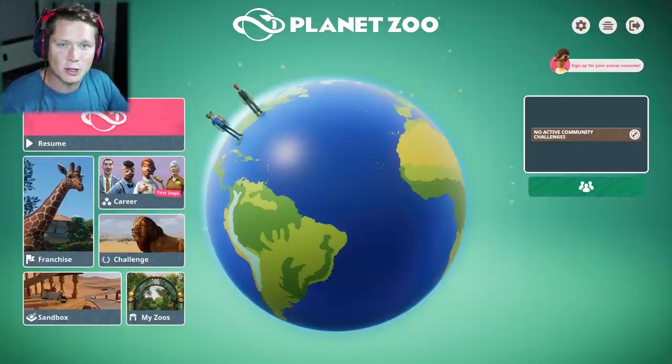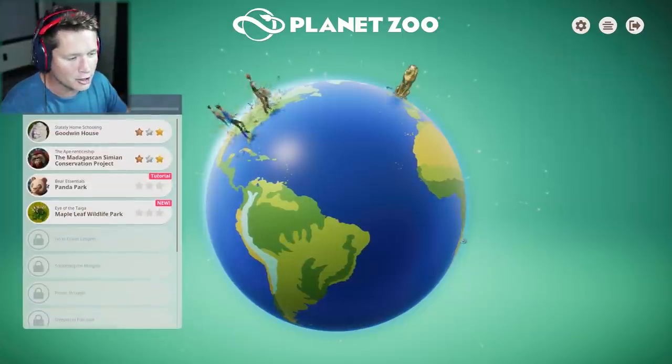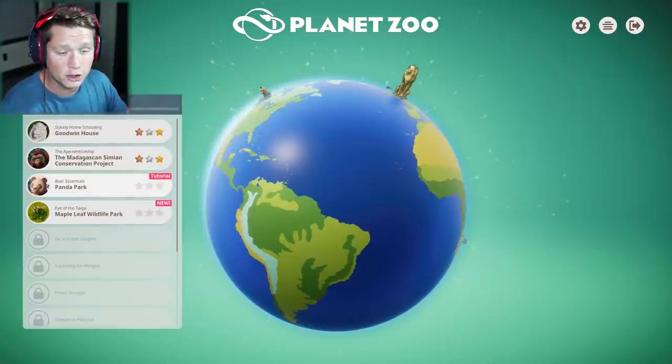What's up guys, and welcome back to episode two of our Planet Zoo career. Today we are going to be moving on to our next objective, our next zoo.